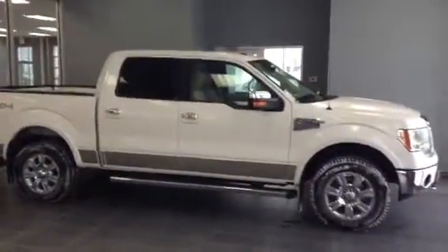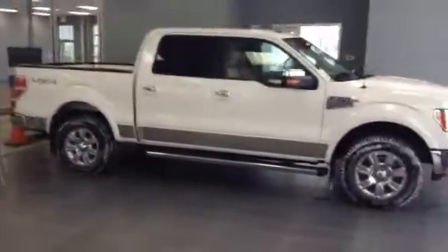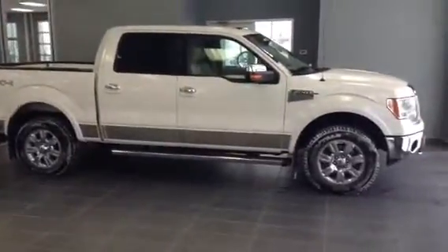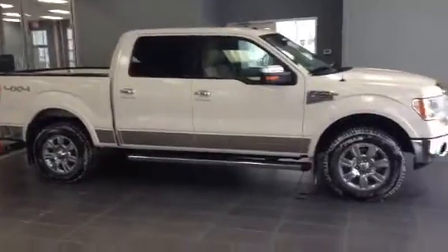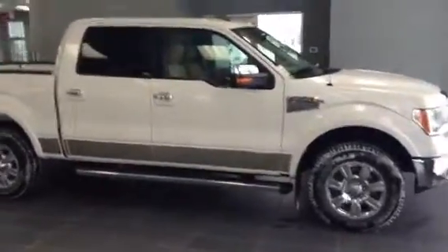Good afternoon Jeff, Josh Gutmann here from LA Mazda. Cody Bogner asked me to send you this video walk-around of the 2012 Ford F-150 from Easy Car Credit here in Leduc.